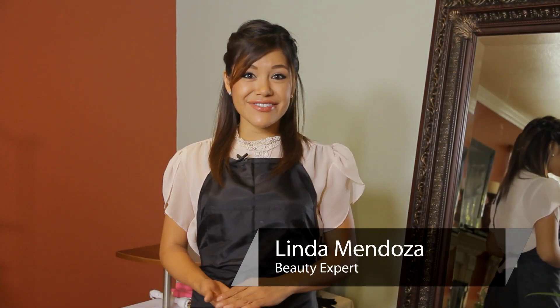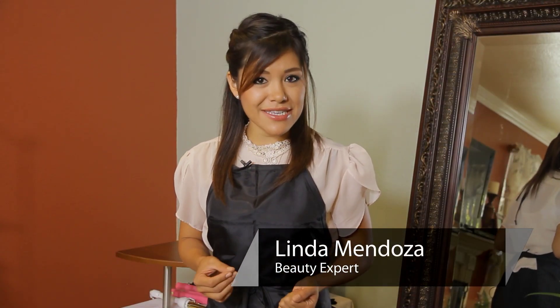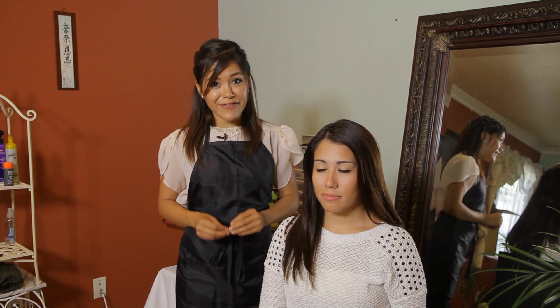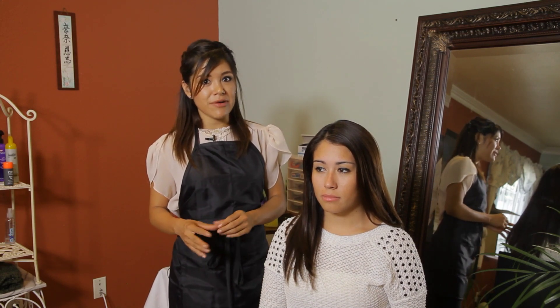Hi, I'm Linda Mendoza from Fantasies Hair Salon and today I'm going to share with you some tips and techniques on how to make your hair look and feel healthier. The best way to help your hair look and feel healthy is adding some sort of treatment after you're out of the shower.